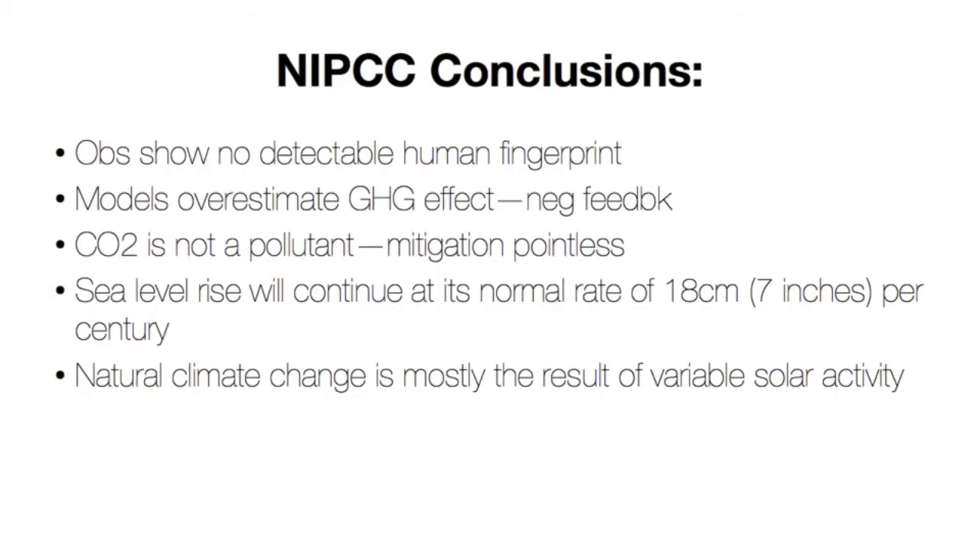So finally, the conclusions. The observations show no detectable human fingerprint, which means that the models essentially overestimate the greenhouse effect. In other words, the models don't work, and their predictions are useless. It also shows that CO2 is not a pollutant. Therefore, mitigation of CO2 is pointless — it has no use, it's just expensive.